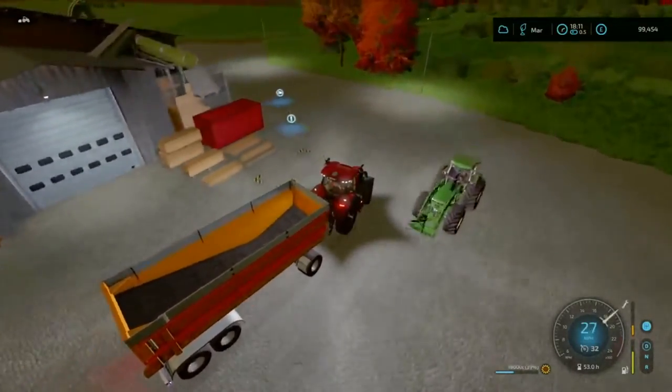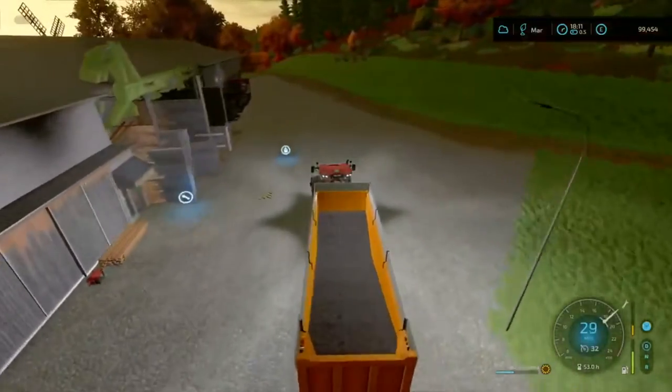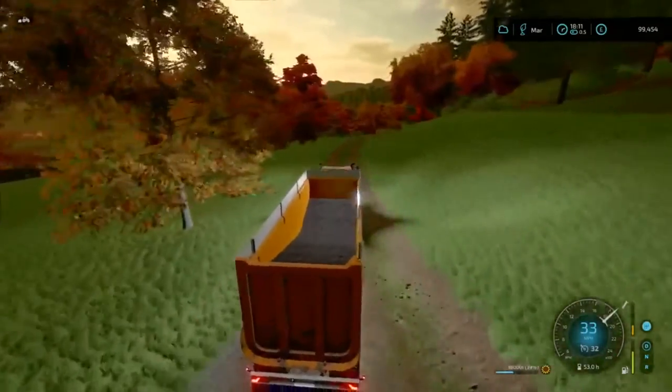We'll take this back and put it into storage. Then we'll get the roller out from the shop because we'll need to roll our squeak field. We'll try and get that done tomorrow perhaps.